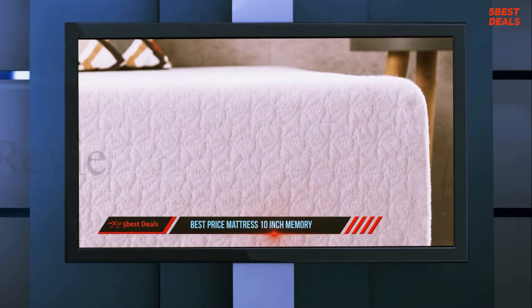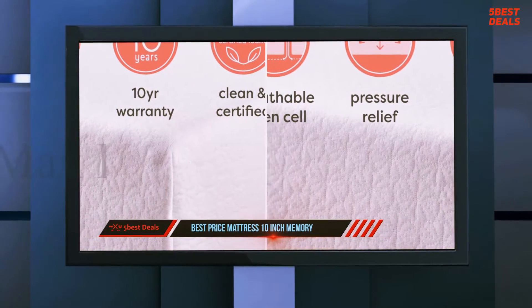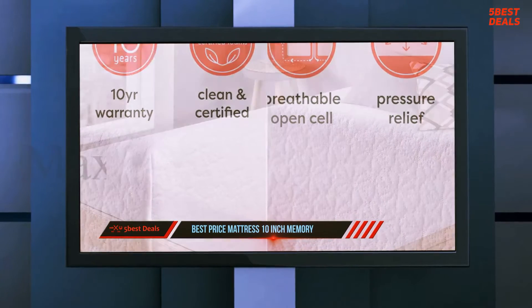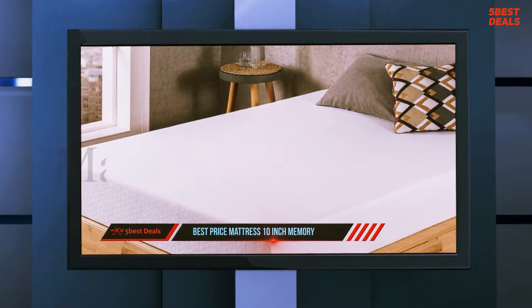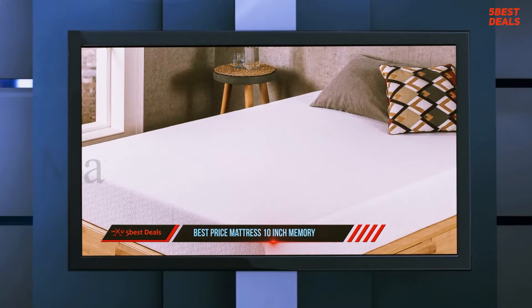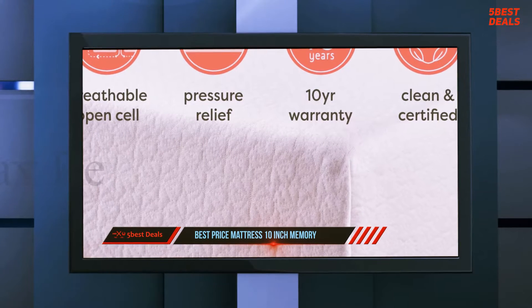Firm mattresses are generally considered better for stomach and back sleepers, while side sleepers are generally more comfortable on mattresses with a softer comfort level. Zynos is an e-commerce mattress and furniture company that launched in South Korea in 2004, and it now operates nine locations in six countries.